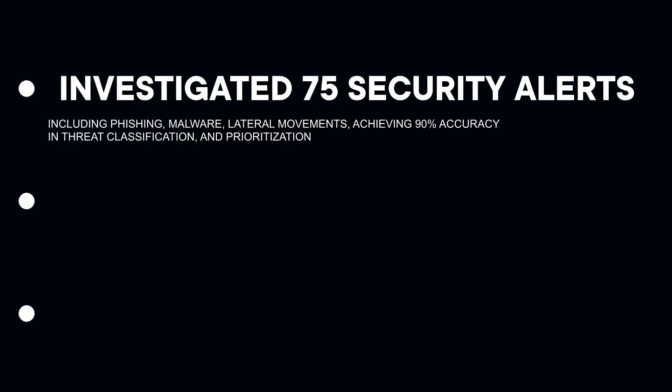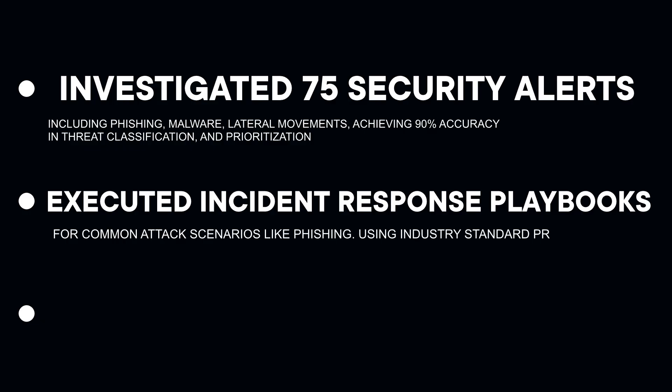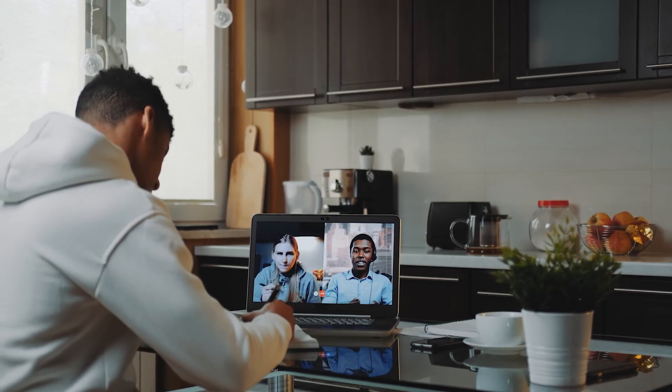The second bullet: executed incident response playbooks for common attack scenarios like phishing using industry standard procedures. This bullet shows you know how to follow a process, you understand SOPs, you can document your work — critical skills that separate junior analysts from people who need handholding.